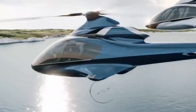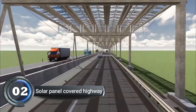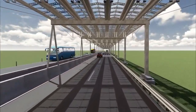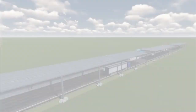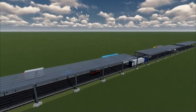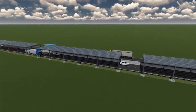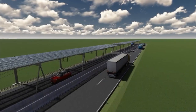Number two: solar panel covered highway. Have you ever heard of a solar panel covered highway? It's a super cool idea where scientists are covering the surface of a highway with solar panels to collect energy from the sun and turn it into electricity. Imagine a whole highway that can power homes and cities.